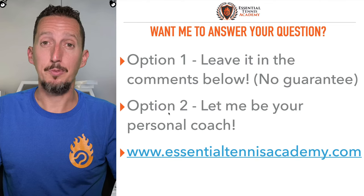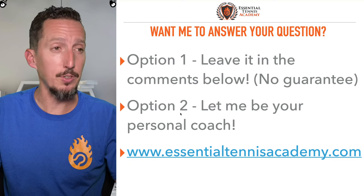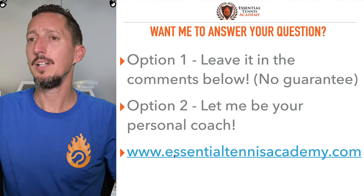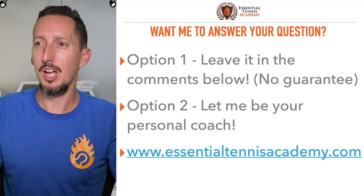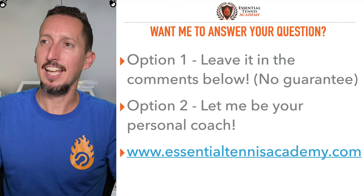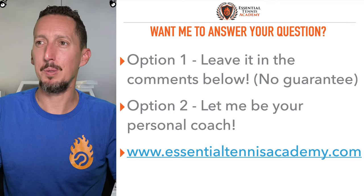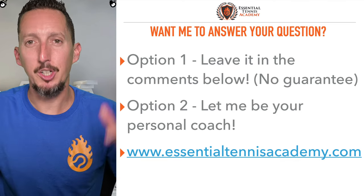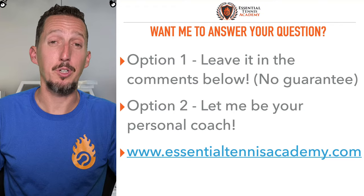Option number two: if you want my personal feedback every week with a guarantee that I will answer your question or review your video every single week, then go to essentialtennisacademy.com and sign up for Academy. Big thank you everybody who's watching live — I really appreciate you all a lot. Javi, Joseph, Lenora, ALK, HD, Joey, Ira, Matt, and all kinds of people stopping by. Thank you so much. Leave your questions down below for a future episode and I'll catch you guys next time. Thanks so much for watching. Thanks for your support.